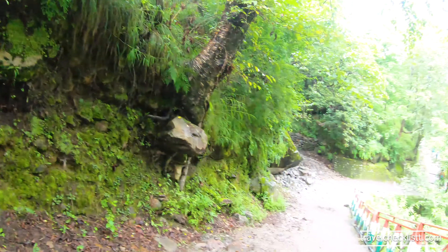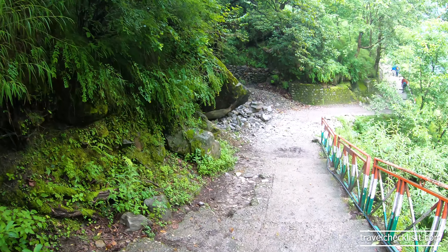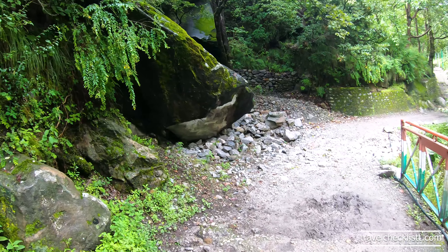Let me just show you the view around from here. The trail goes through the forest and it is properly laid. There are stairs in the starting which we have to climb.